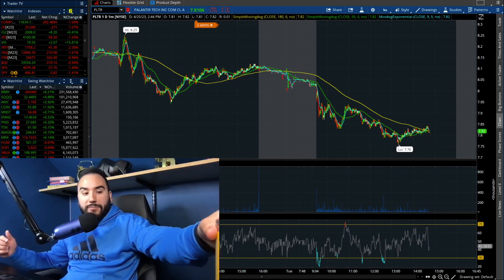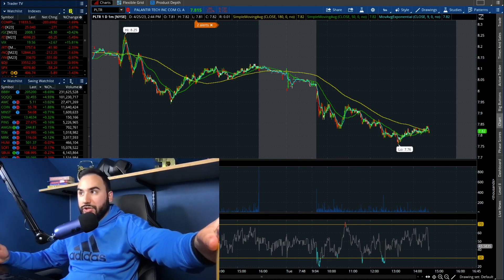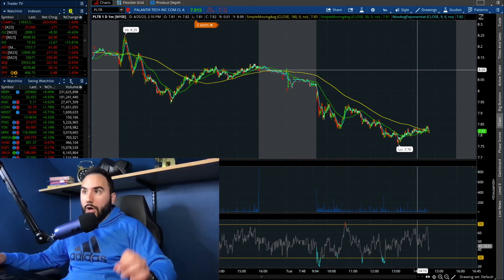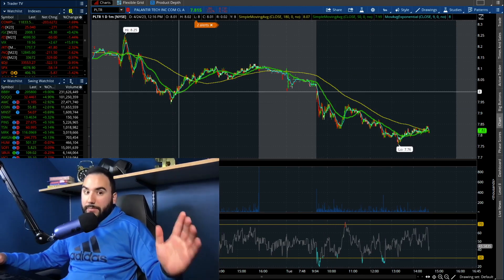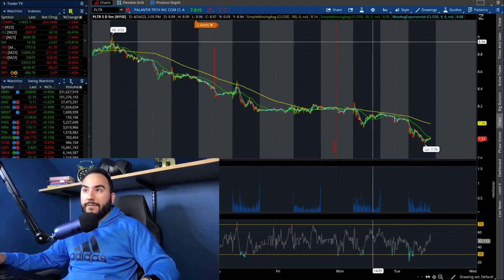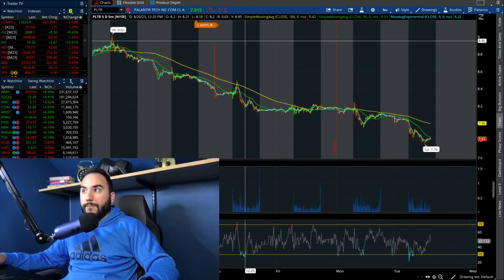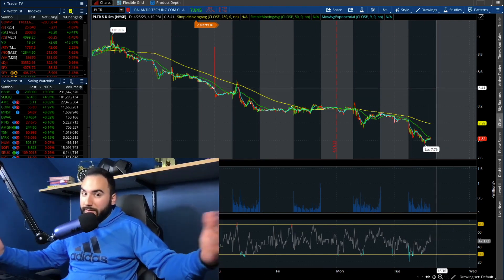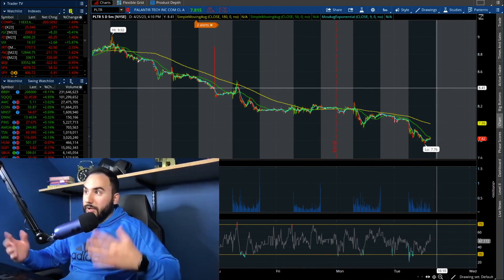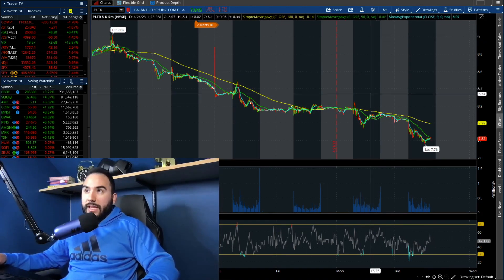It's currently about 2:45 PM and Palantir stock is not looking so pretty, back under 8 bucks per share, down 3.5% on the day, and we're clearly taking out the lows not only from yesterday, but also from the last couple of days. You can see here on the 5-Day 5-Minute chart, we've been downtrending over the past 6 days, and probably even more than that. We've been making lower lows and lower highs over the past couple of days.